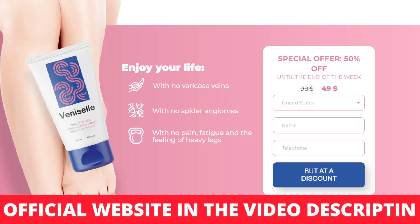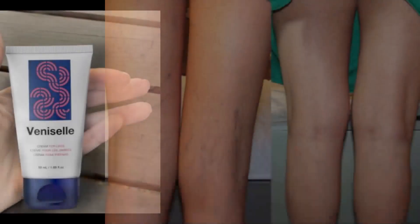Also, for Venicell to work, you need to take the treatment seriously. You need to use it every single day, or else you won't see great results and you'll actually get a little frustrated. You can see the initial results in the first month. Also important to know: Venicell has no side effects since it is natural.